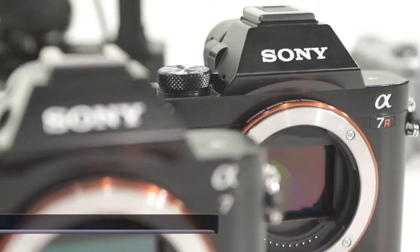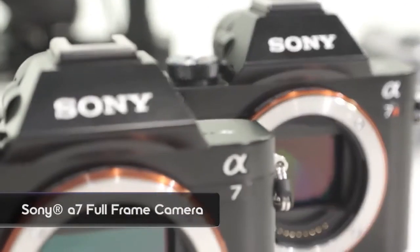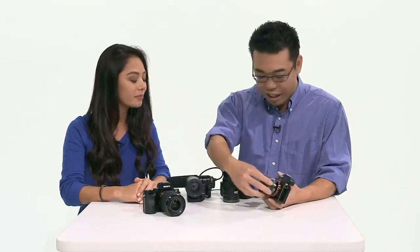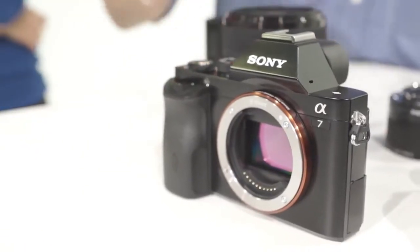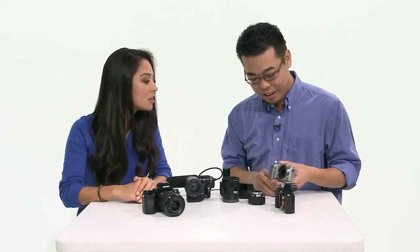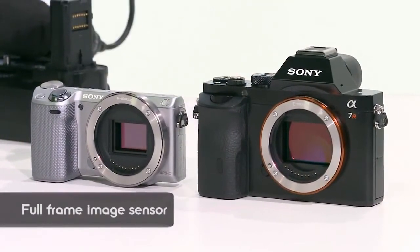So today we have some new cameras. Yes, very exciting cameras. We're now introducing the Alpha 7R that we have right here, and also the Alpha 7. As you can tell, the number one feature of this camera is e-mount — but it's a full frame image sensor. I have an NEX 5T here so you can see the size difference between an APS-C size sensor and a full frame sensor.